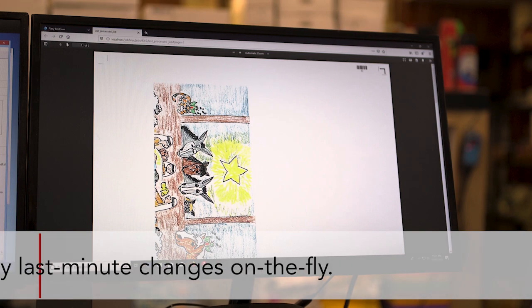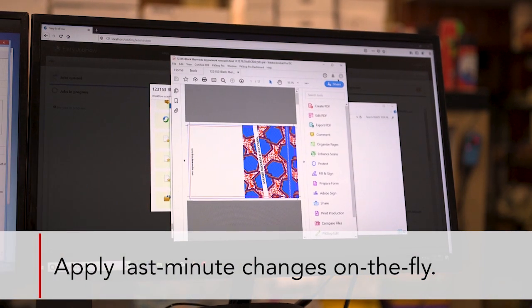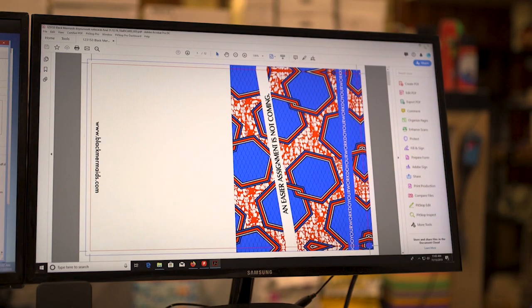And even if you do have to flip the sheets coming from the graphic artist, it's simple enough to just click it real quick and be able to flip it, or change the sheet, or even adjust one side quickly on the Fiery system.